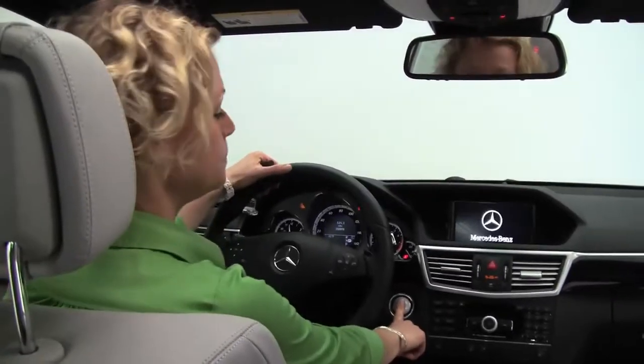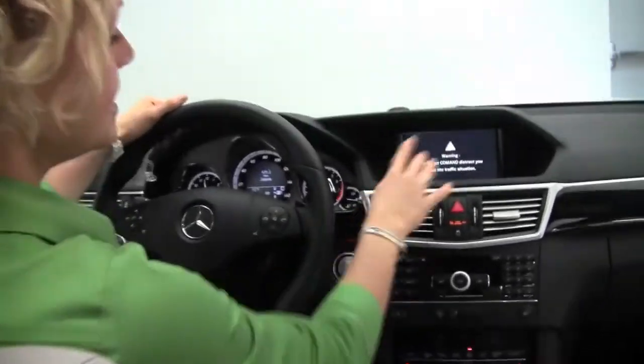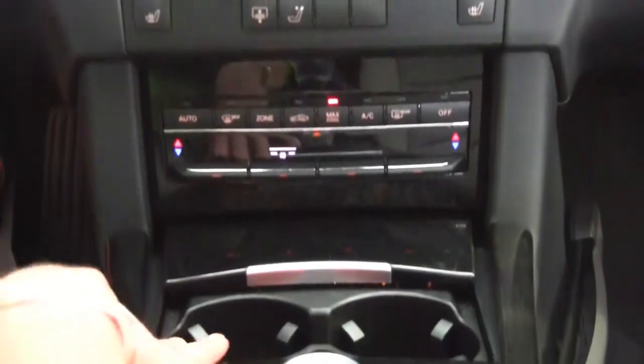Keyless go. Dual panel moonroof. Auto-dimming rearview mirror with integrated garage door opener and digital compass. Hard drive navigation system. Heated front seats. Power rear sunshade. Dual zone climate control.